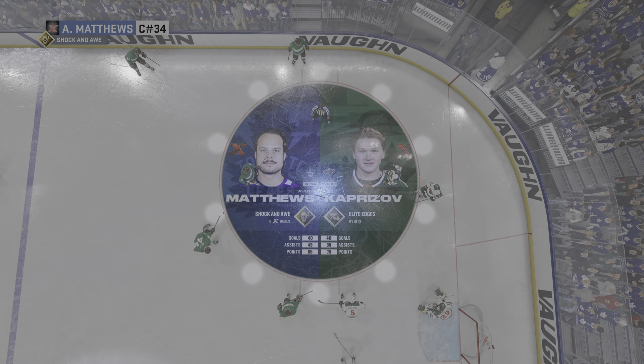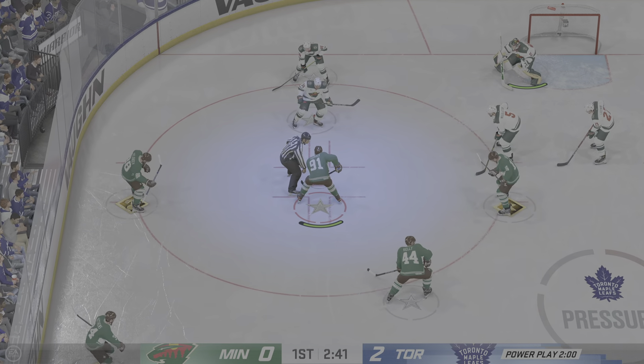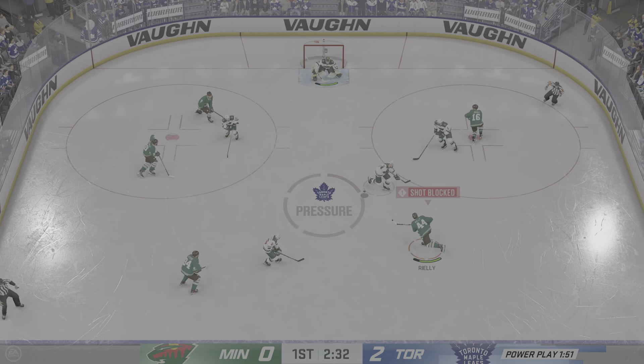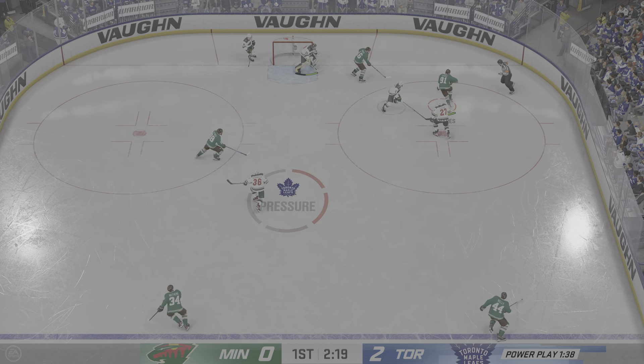The official is right there to make the tripping call — a pretty easy one as the stick gets caught up in his opponent's skates. Tavares won the draw and they'll start off on the attack. Long jam in front — that's broken up. His reflexes on display tonight.